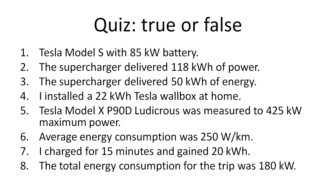I installed a 22 kilowatt-hour Tesla wallbox at home. Tesla Model X P90D Ludicrous was measured to 425 kilowatt maximum power. Average energy consumption was 250 watt per kilometer. I charged for 50 minutes and gained 20 kilowatt-hours. The total energy consumption for the trip was 180 kilowatt.